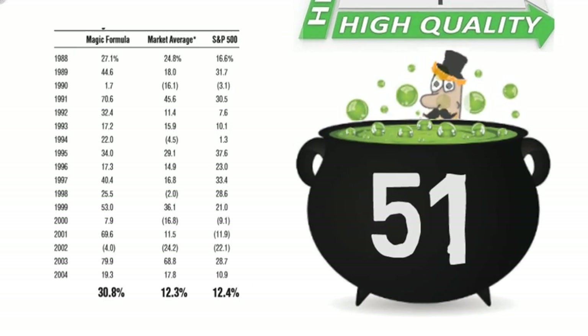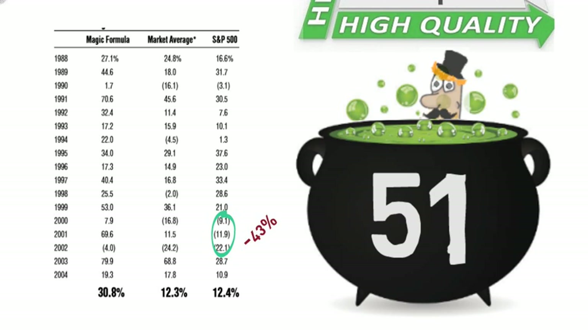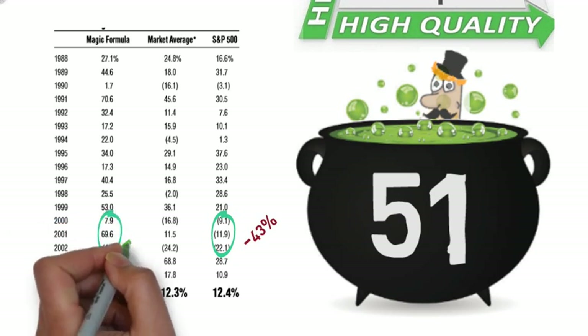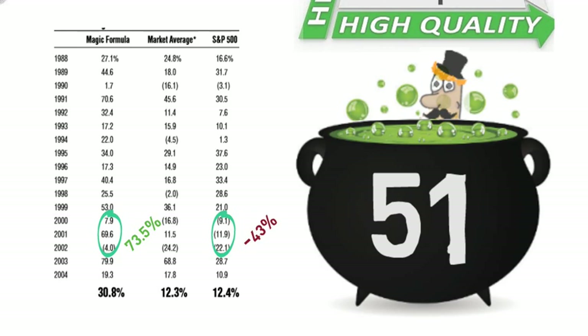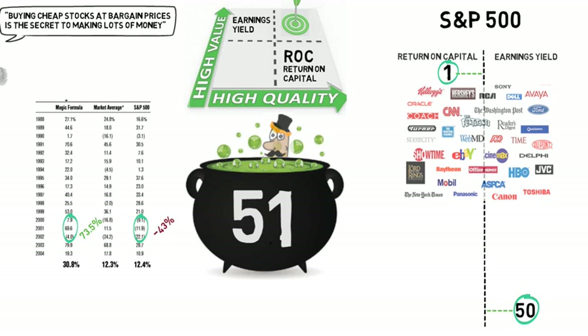Not only did this method beat the indexes overall, but notice how the S&P 500 had 3 annual losses in a row totalling a negative 43.1%, whereas this method had a positive 73.5% over the same period. The drawdown reduction and accompanied psychological benefits make this system very interesting indeed.